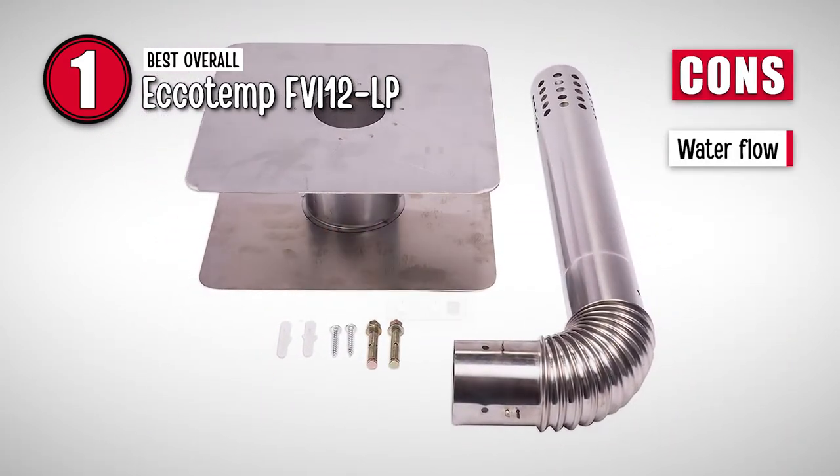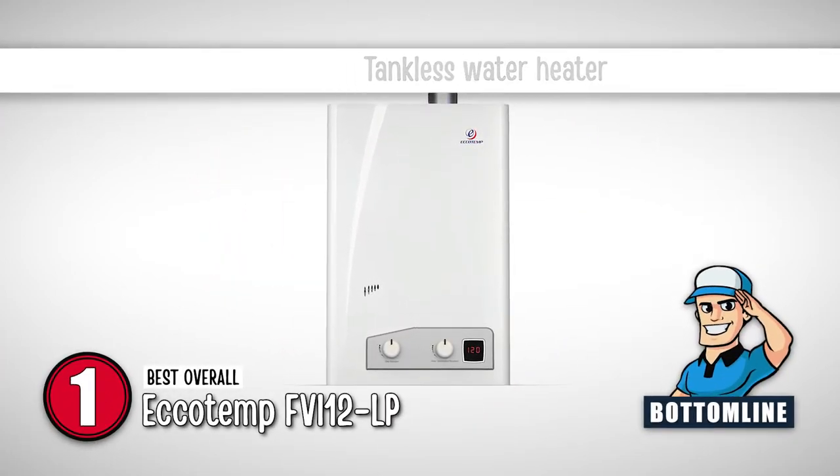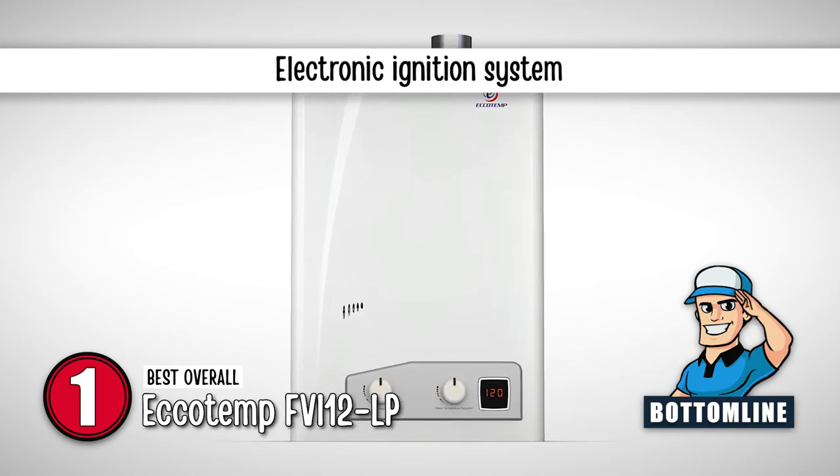However, the water flow is not good. Bottom line: it is a tankless water heater, it uses liquid propane as fuel, and it comes with an electronic ignition system.